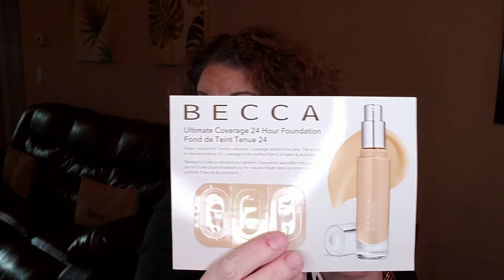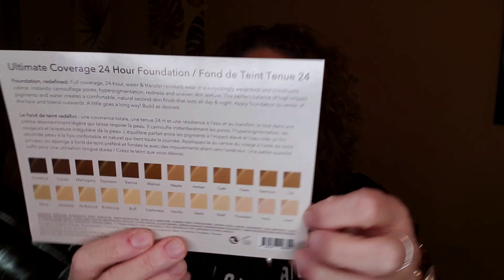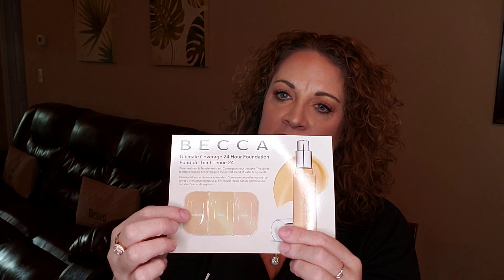It looks like hopefully I'll get the Becca 24 Hour Ultimate Coverage Foundation in one of my future boxes. They've got a ton of shade colors listed, and they've sent me three shades to actually try. I'll go back into my BoxyCharm account and update them with which shade matches my skin tone the best. I'm excited that they're doing this — it's a great and wonderful idea. So thank you, BoxyCharm.